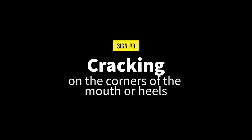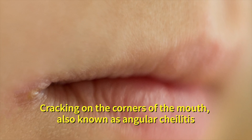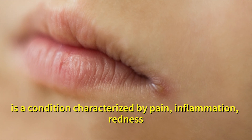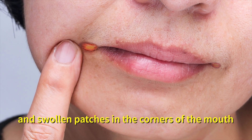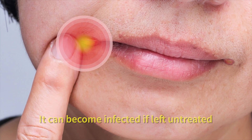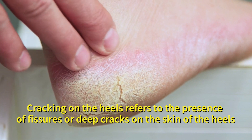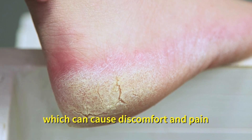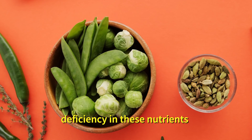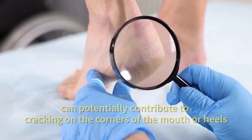Number three: cracking on the corners of the mouth or heels. Cracking on the corners of the mouth, also known as angular chelitis, is a condition characterized by pain, inflammation, redness and swollen patches in the corners of the mouth where the lips meet at an angle. It can become infected if left untreated. Cracking on the heels refers to the presence of fissures or deep cracks on the skin of the heels, which can cause discomfort and pain.